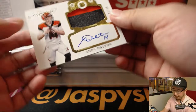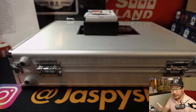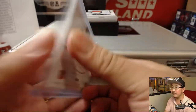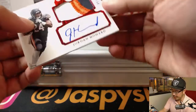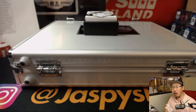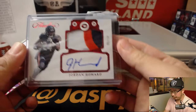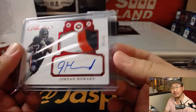9 out of 10, Andy Dalton — the Red Rifle — two-color jersey and autograph. That is for Dakota and the Bengals, Cat Team Mojo. Jordan Howard, 9 out of 10, three-color patch and autograph. Jordan Howard — do they call him Joho? Bruce with Joho — is that going to stick?